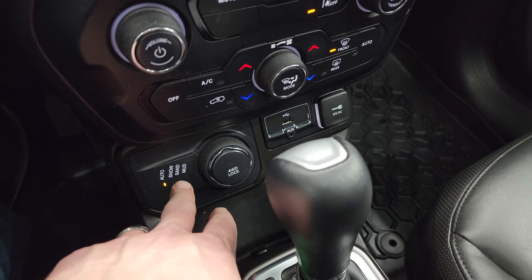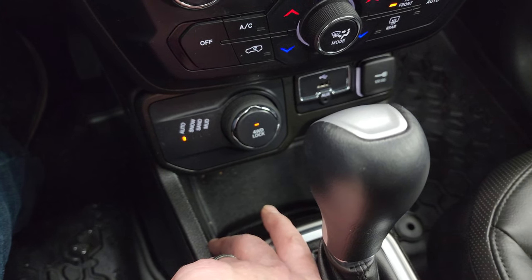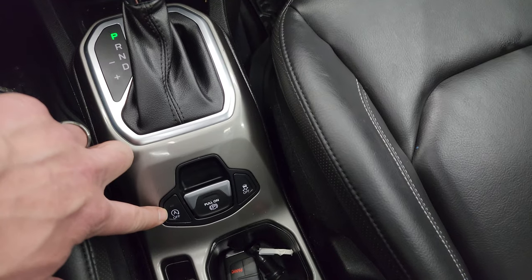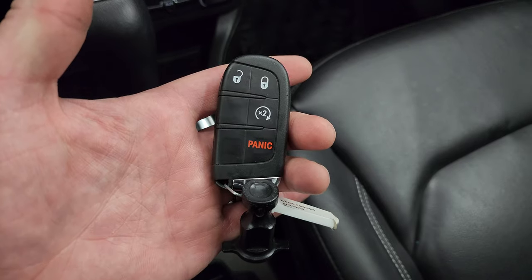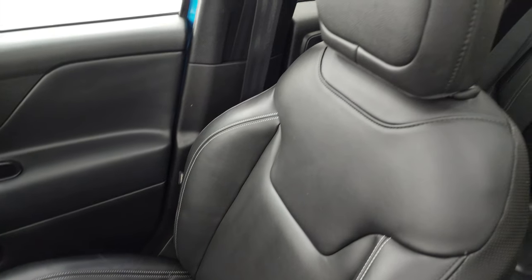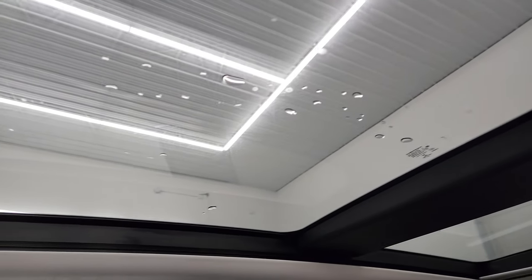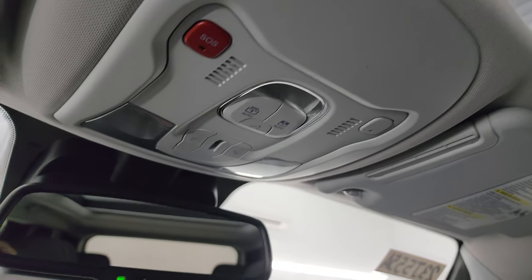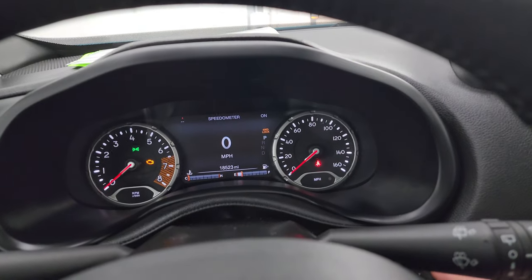Down below are more tactile volume, tune, and climate controls including dual climate controls. Here's your four-wheel drive system with Auto, Snow, Sand, and Mud modes — turn the dial to select your terrain setting, and you can also four-wheel-drive lock it, which is a really nice feature. There's an auxiliary and USB jack and a 12-volt power point. Here's your nine-speed automatic transmission, start-stop capability, electronic parking brake, and stability control. You get keyless entry with remote start. This one also has the power sunroof up front, a fixed second-row glass panel for an open-air feeling, SOS buttons, sunroof and sunshade controls, and an auto-dimming mirror with the Jeep logo.